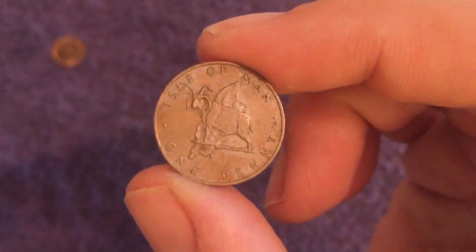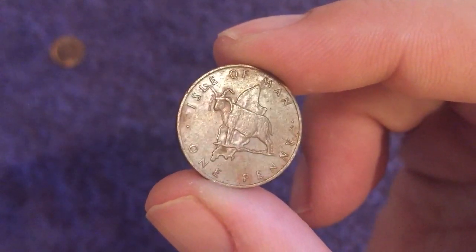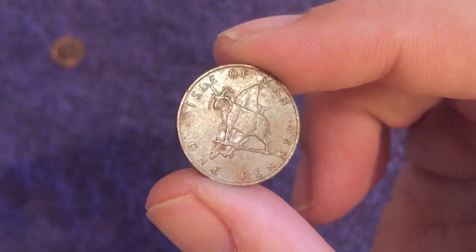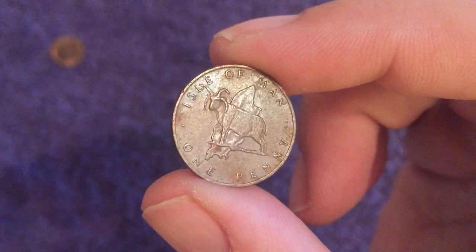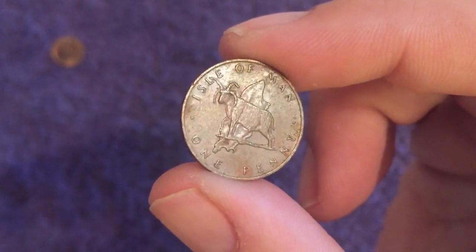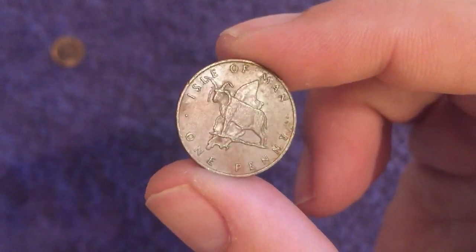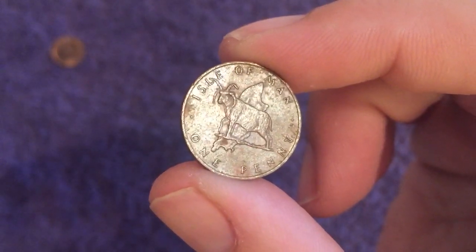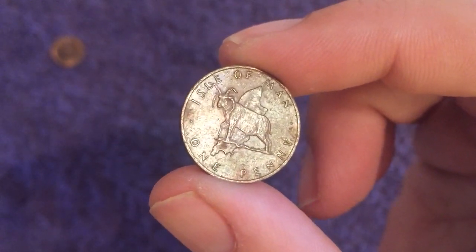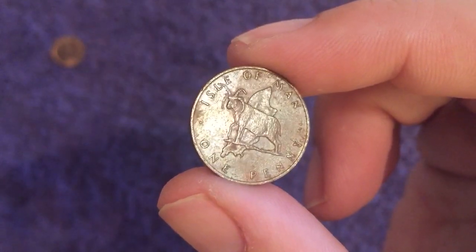Onto the Isle of Man, and here we have our good friend the Loaghtan Ram, which we do see more commonly on the 50 pence. We've found them in 50p hunts before, and it's a different angle of course - just the head of the ram on the 50 pence looking at you. But back in 1976 it was on the penny, and we see the Isle of Man in the background as well - a topographical map of the island. 900,000 minted of this one.